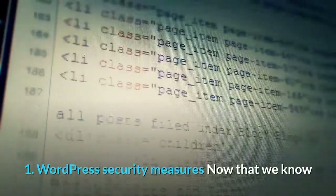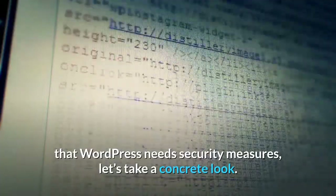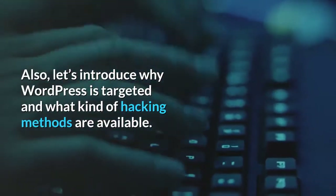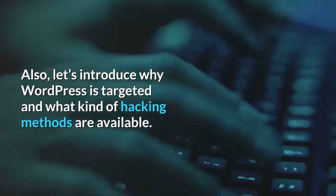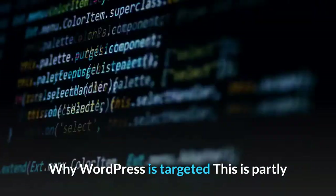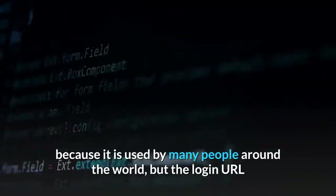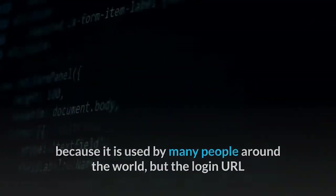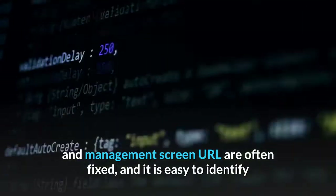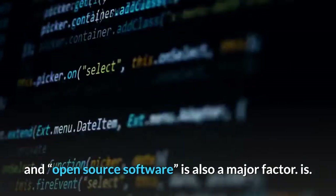Now that we know that WordPress needs security measures, let's take a concrete look. Let's also introduce why WordPress is targeted and what hacking methods are available. WordPress is targeted partly because it is used by many people around the world, but also because the login URL and management screen URL are often fixed, making them easy to identify. Being open source software is also a major factor.